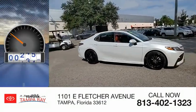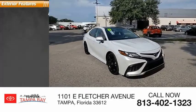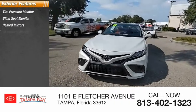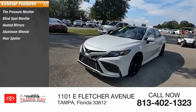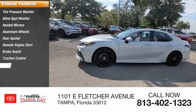This vehicle has less than 15,000 miles. Here are some of this vehicle's great options: tire pressure monitor, blind spot monitor, heated mirrors, aluminum wheels, rear spoiler, remote engine start, brake assist, traction control, stability control.